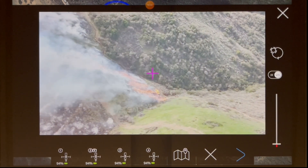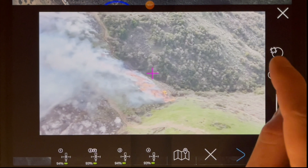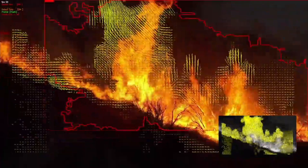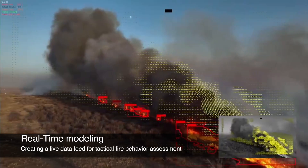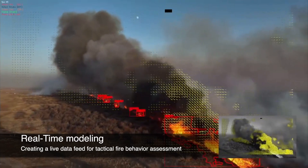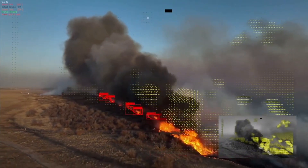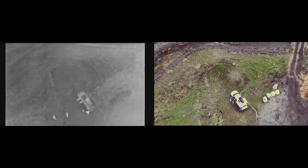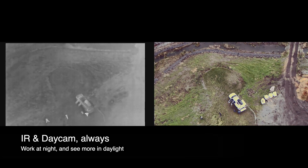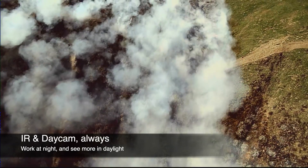In the background, the system sees much more than that — creating a live vector field of what the fire does, how dense the smoke is, and how fast it's moving. Our drones use both IR thermal cameras and daytime cameras at the same time, looking at the same area, making it easier to identify people or spot fires as they start.